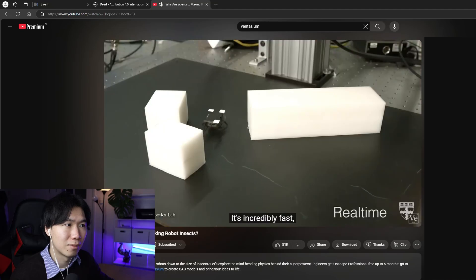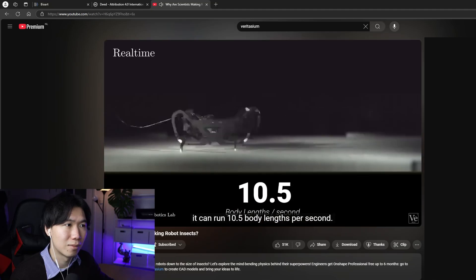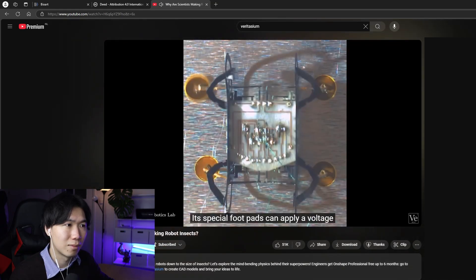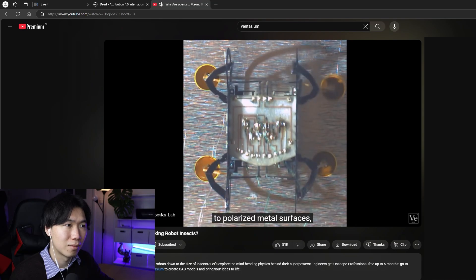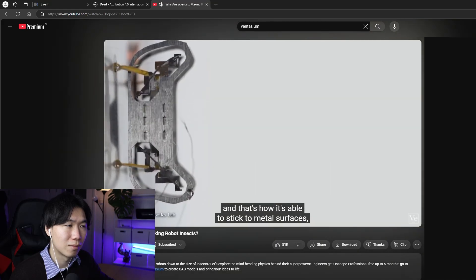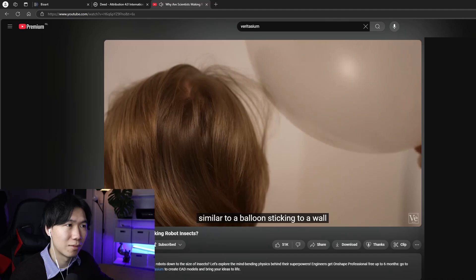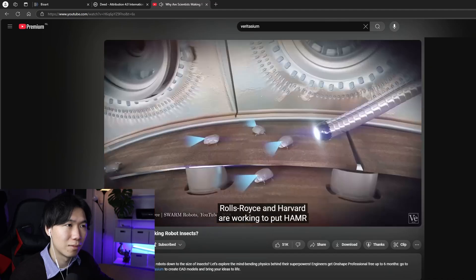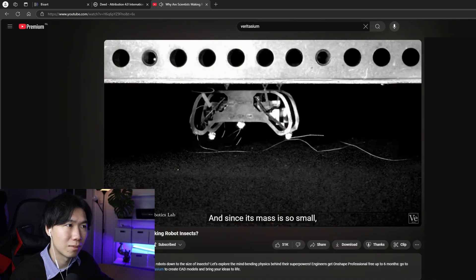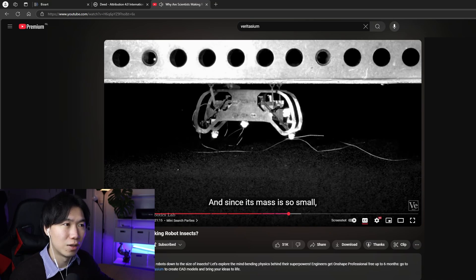That's where this cockroach-inspired robot, HAMR, comes in. It's incredibly fast — it can run 10.5 body lengths per second, which in relative terms is faster than a horse. And it's versatile: its special footpads can apply a voltage to polarized metal surfaces, creating an opposite charge underneath its feet. That's how it's able to stick to metal surfaces, similar to a balloon sticking to a wall after you rub it on your hair. Rolls-Royce and Harvard are working to put HAMR inside engines to inspect for turbine cracks — even upside down. This is so adorable. But imagine this thing becomes self-aware and can invade anywhere you're hiding and inject a poison into your body.